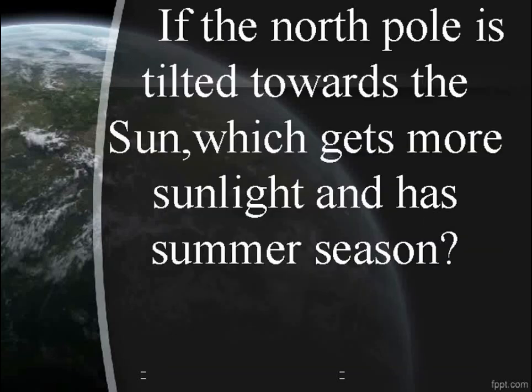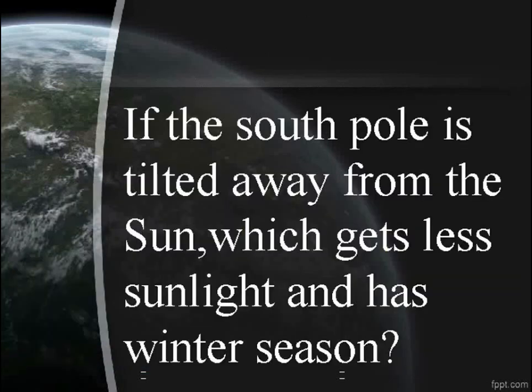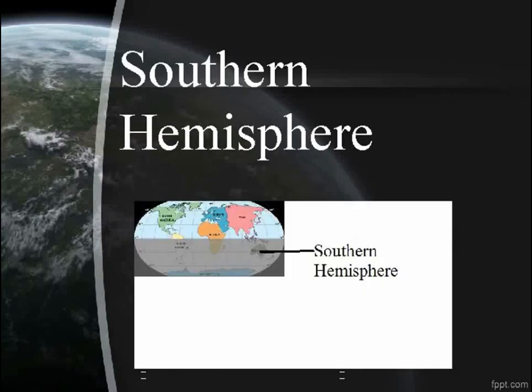If the north pole is tilted towards the sun, which hemisphere gets more sunlight and has summer season? The northern hemisphere. If the south pole is tilted away from the sun, which hemisphere gets less sunlight and has winter season? The southern hemisphere.